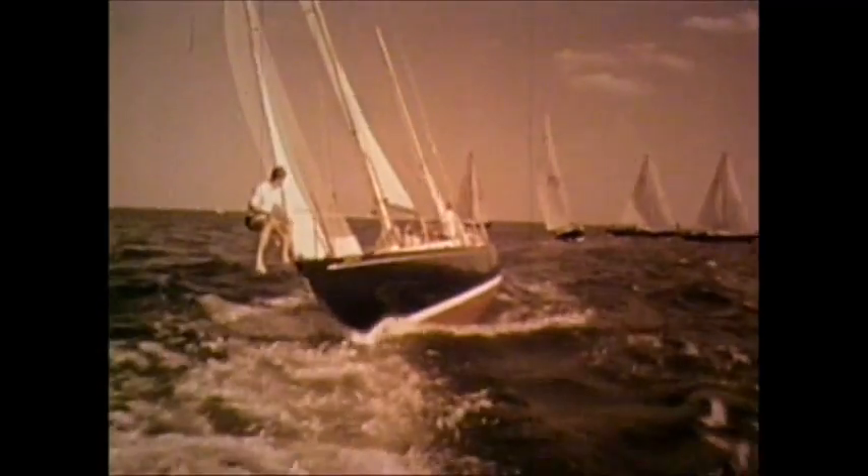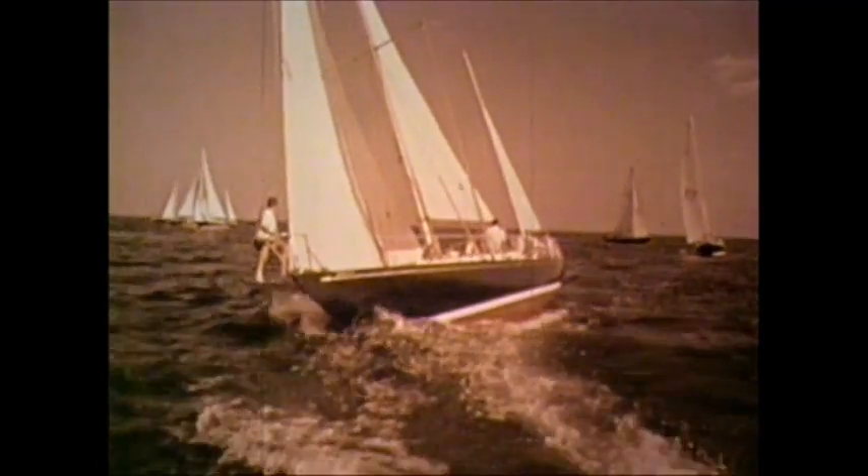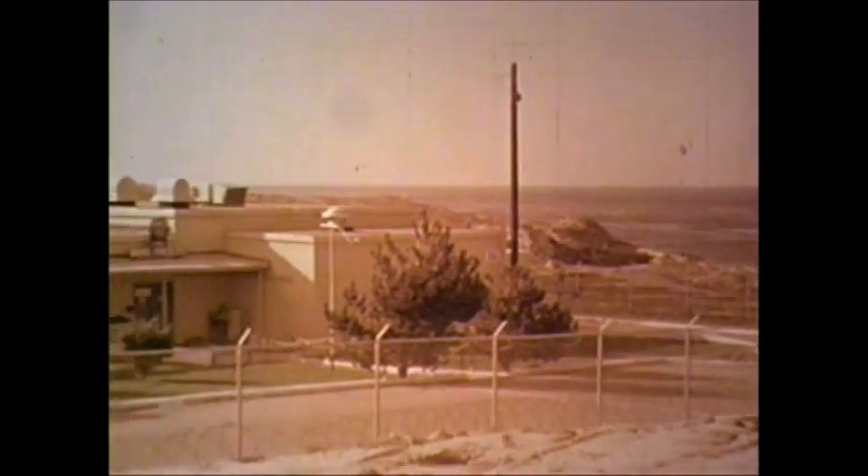Everything that moves on or under the sea creates its own sound patterns, which reveal a great deal about its size, speed, and location. Traveling great distances underwater, these distinctive sounds can be intercepted by listening at biological monitoring stations for recording, analysis, and processing.